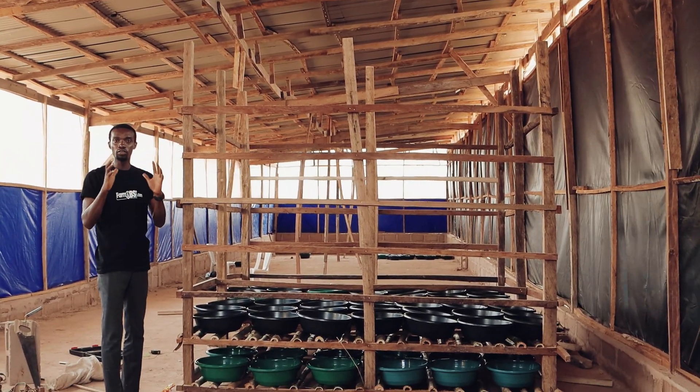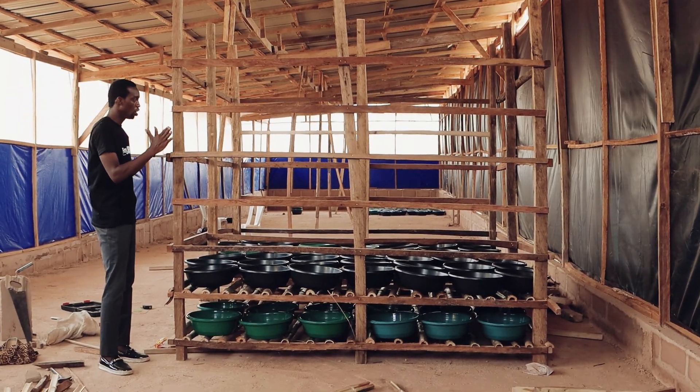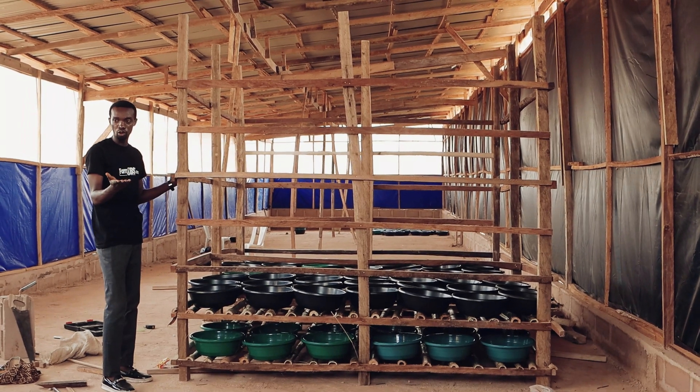That's how we can produce up to 12 tons of larvae in one month from this facility.